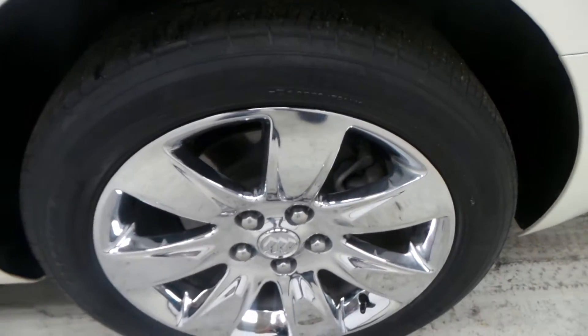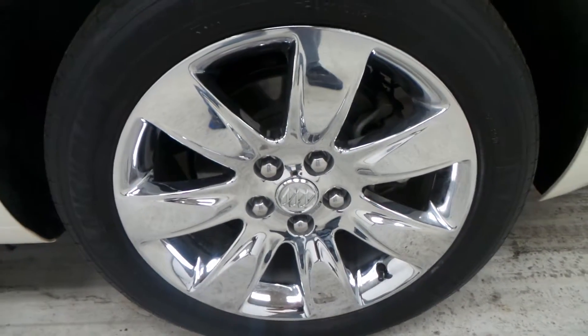Here's the tire — good tread on there — and an 18-inch chrome rim.